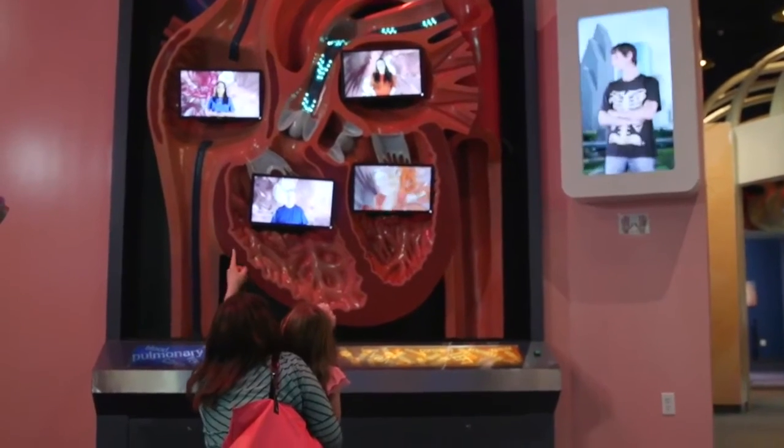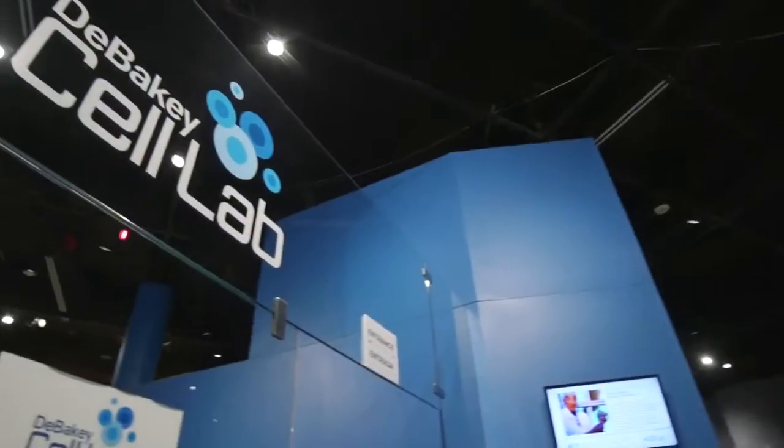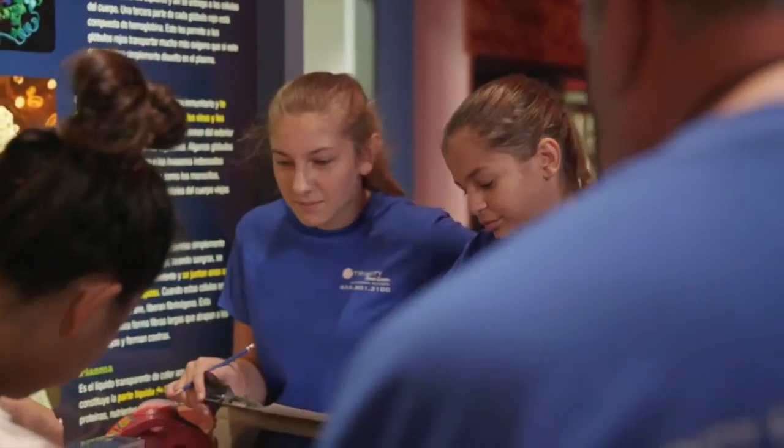There is nothing more important than your health. Due to the generous donations of many folks in the Houston area — from many foundations, organizations, and our healthcare consortium of hospitals across the Texas Medical Center and the greater Houston area — without their continued support over the years, this health museum wouldn't be here today.